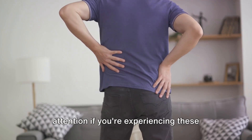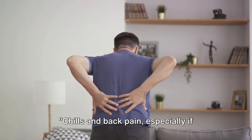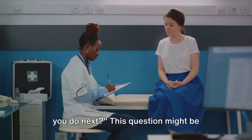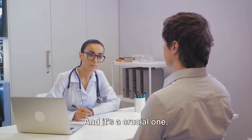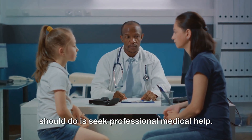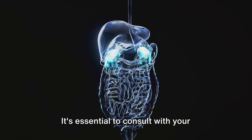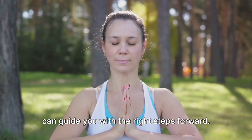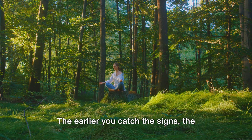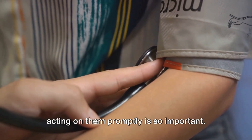It's crucial to seek medical attention if you're experiencing these symptoms, especially when combined with others we've discussed. Now that you know the signs, what should you do next? If you notice any of these symptoms in your day-to-day life, the first thing you should do is seek professional medical help. Don't hesitate — don't brush it off as just a minor issue. Consult with your doctor or a healthcare professional who can guide you with the right steps forward. Early detection plays a pivotal role when it comes to kidney health. The earlier you catch the signs, the better your chances of managing the condition and preventing further damage.